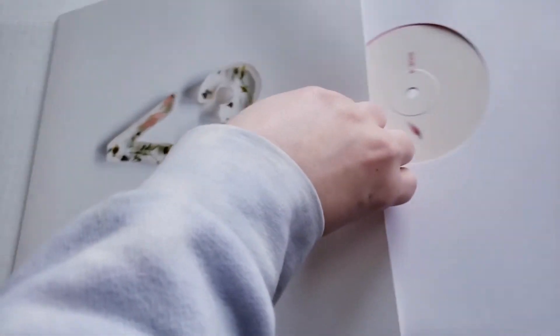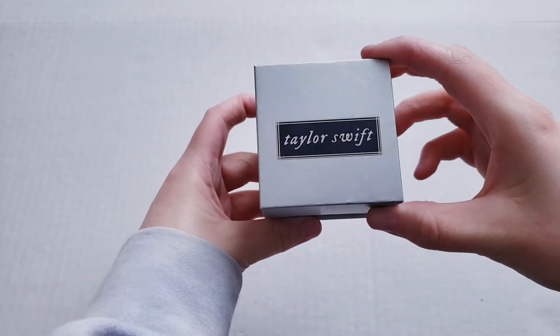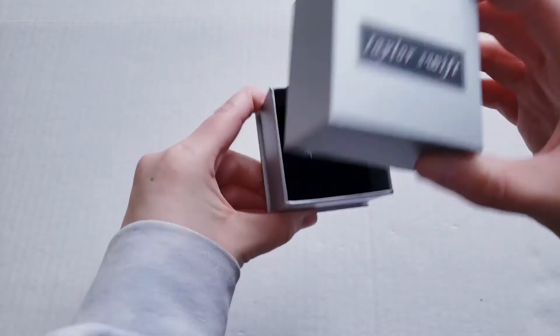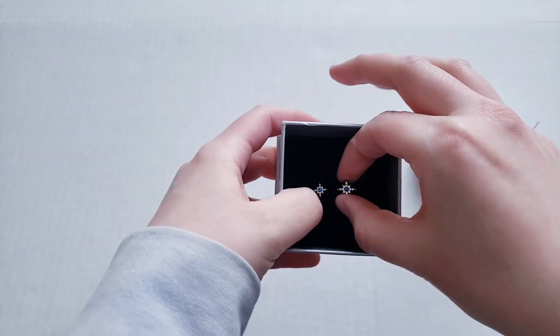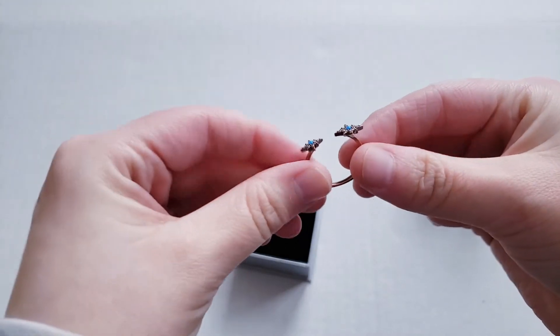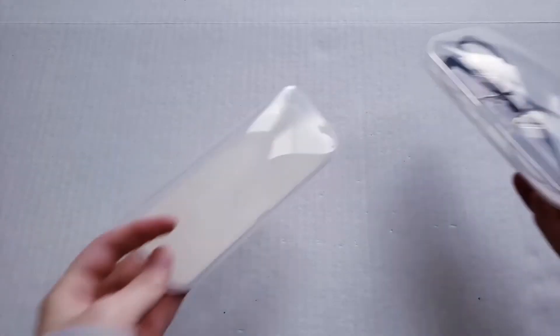This was also kind of an impulse buy, I really didn't need it but I loved it. Taylor Swift came out with some jewelry — just earrings or a ring — and I got this ring. I thought it was so pretty so I ended up getting it.